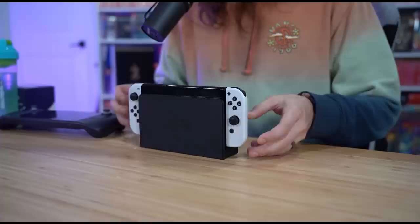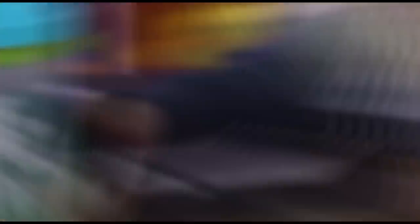So this is my Nintendo Switch, obviously. This is my Steam Deck. But in this box right here, I have the power to create an actual Nintendo Switch Pro. I mean, Nintendo won't give us one, so we may as well do it.